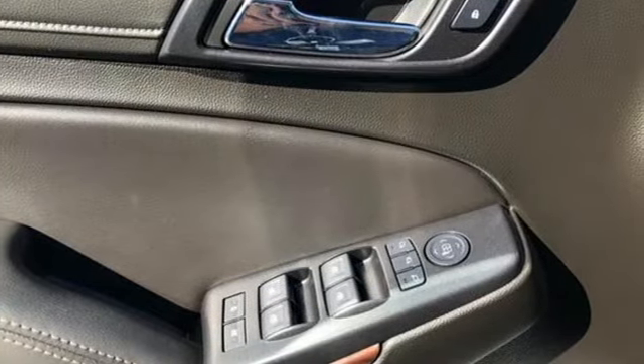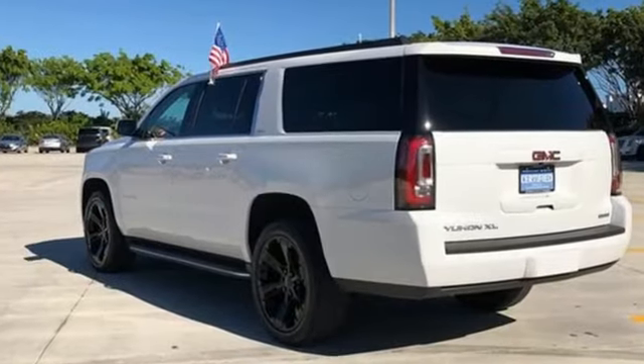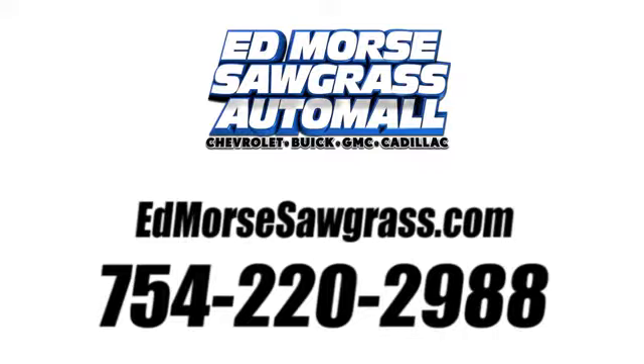GMC — it's not just a vehicle, it's a professional-grade tool. See it for yourself when you take it for a test drive. Call us today at 754-220-2988.